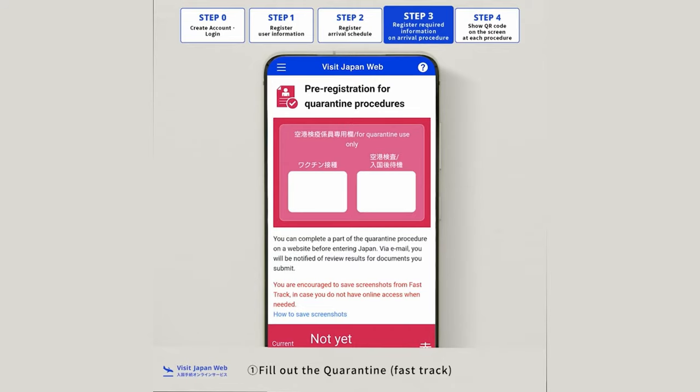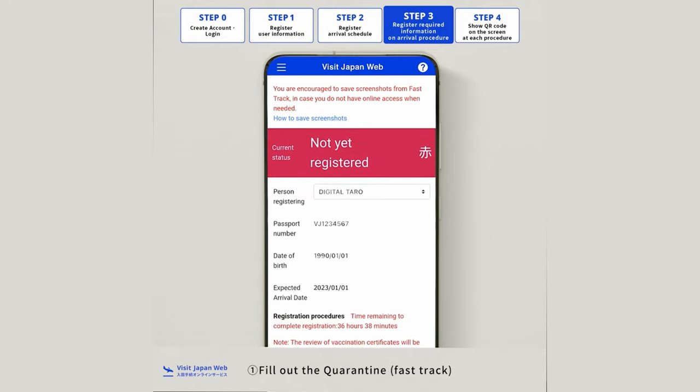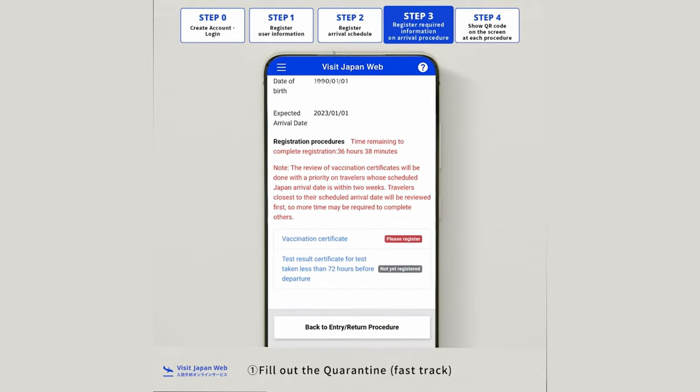Currently, visitors are required to have three doses of vaccination or provide a negative COVID test taken within 72 hours of arrival. Make sure you check VisitJapanWeb, as they are currently the main platform for detailed information for foreigners trying to enter Japan. You will need to submit your vaccination test report to VisitJapanWeb for a review.